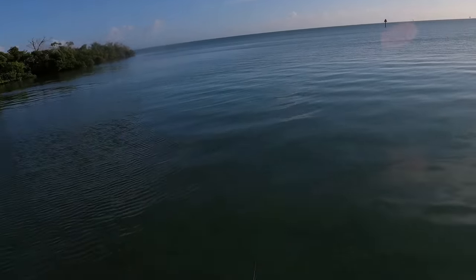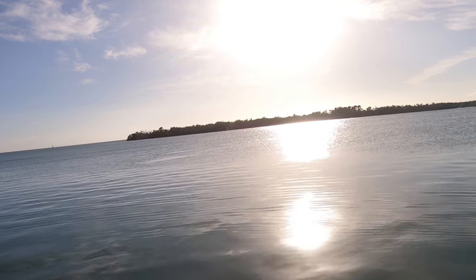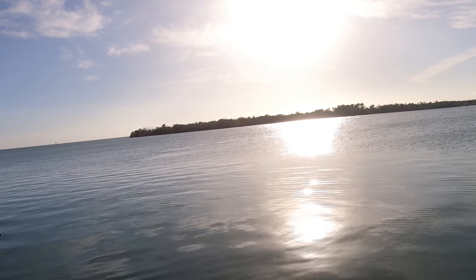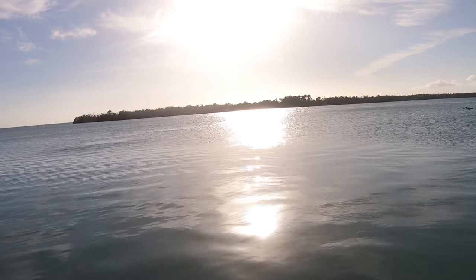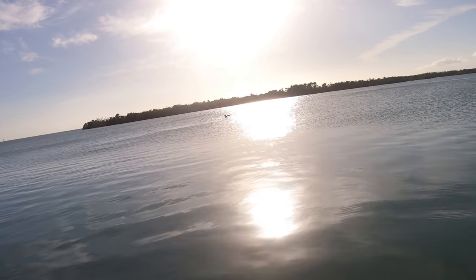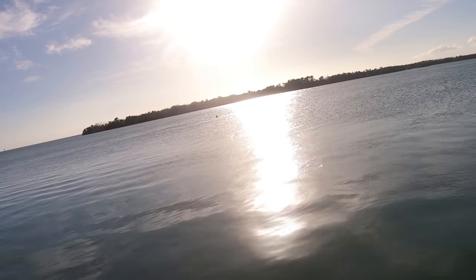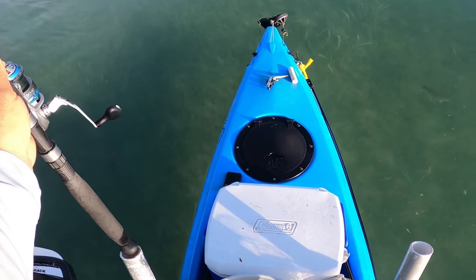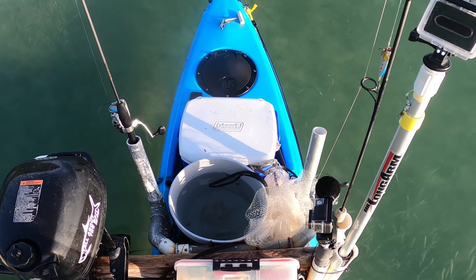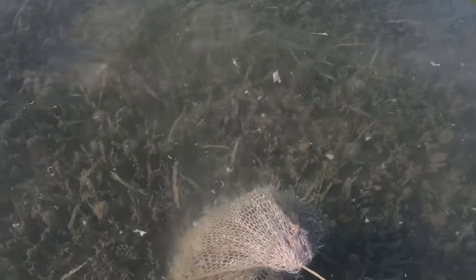Got a nice little one there. There we go — oh, what happened? Dang it. Oh there it goes. That broke me off! That thing got my bait — it might have just pulled it off. I felt something yank. Bam — we have our pinfish! Nice little one but that'll work, in the box he goes. I put the chum out by these mangroves just to see if I could pull any bait out and the pilchards showed up — yay for me.